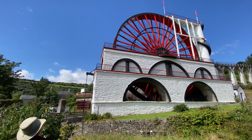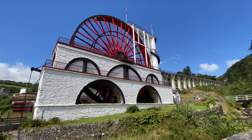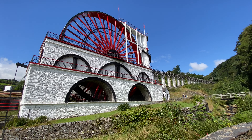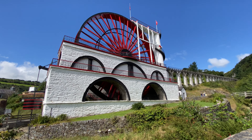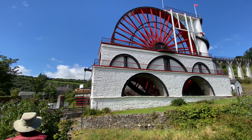The Laxey wheel is the largest surviving water wheel in the world. It's 22 metres in diameter, built in 1854 to pump water from the mines nearby. The mines produced lead, copper, silver and zinc, and closed in 1929.